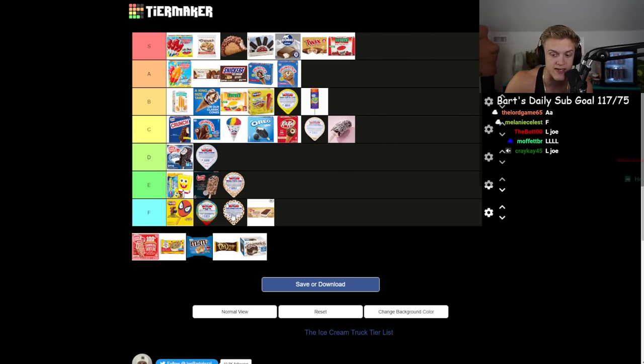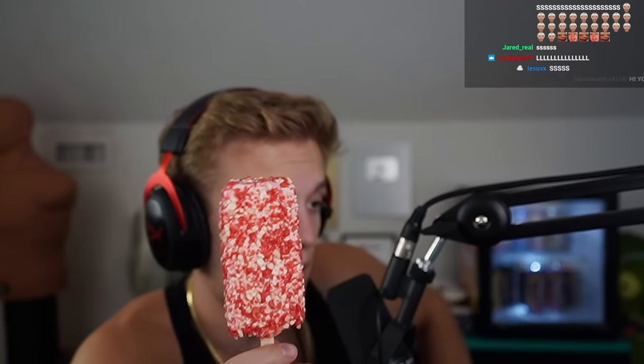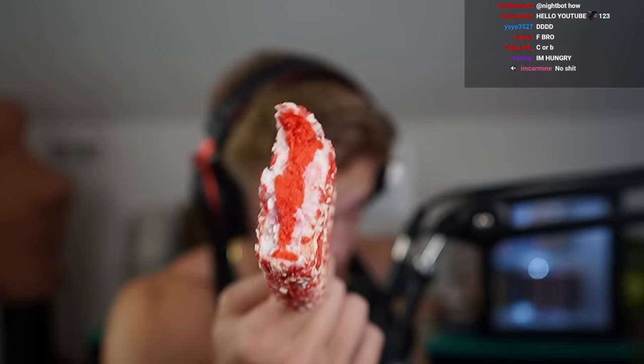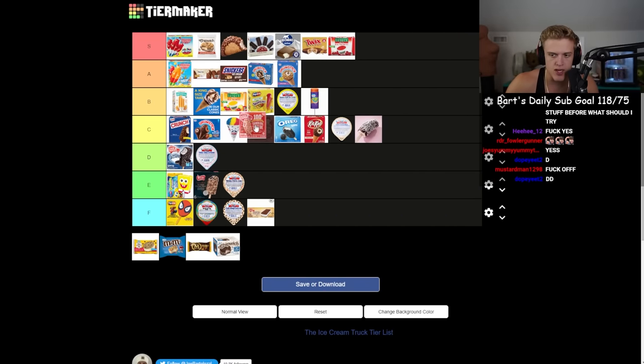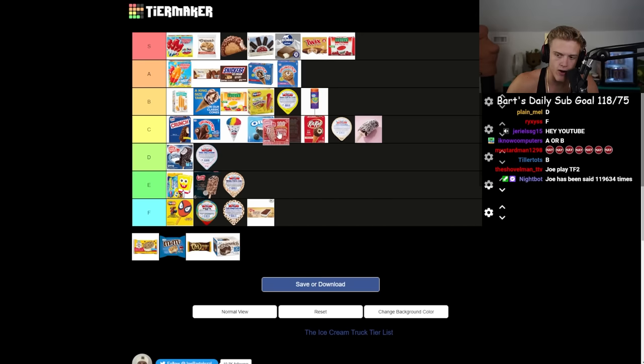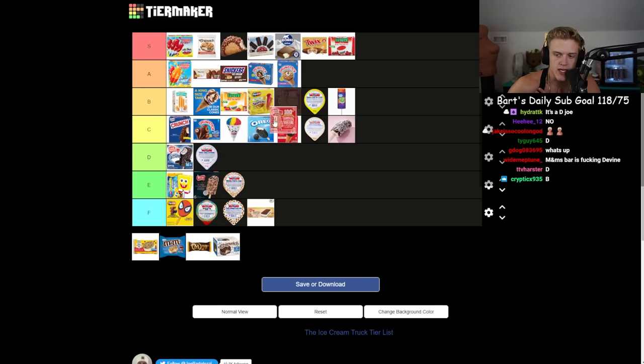They sold these at my school and sometimes gave them out for free. Some people are gonna say they're fire, some people will say they're bad. I haven't had one since I was like eight. It looks like play-doh. It's definitely better than the other one, the fudge one. I'm thinking middle of the road, C, around where the Oreo bar is. It's better than the cookies and cream bar.